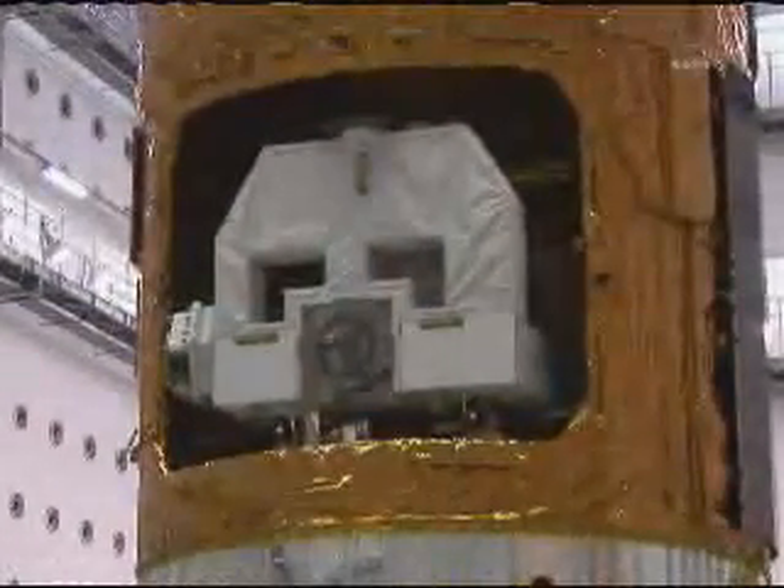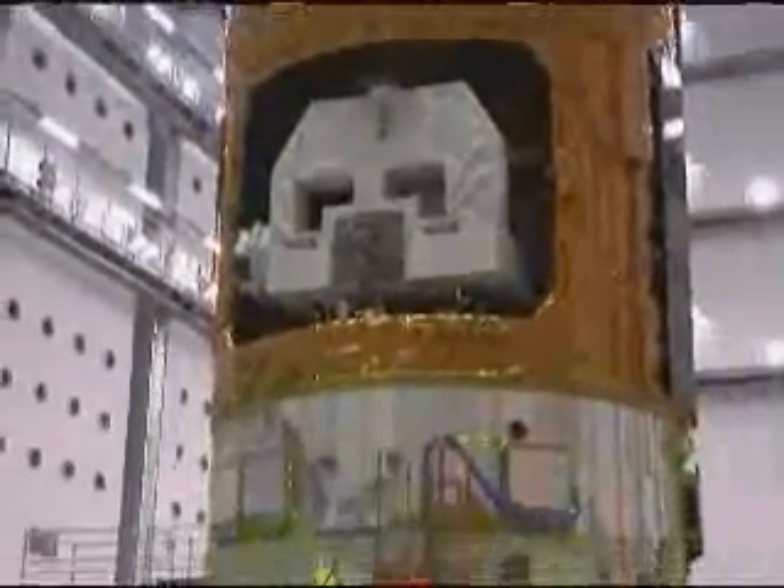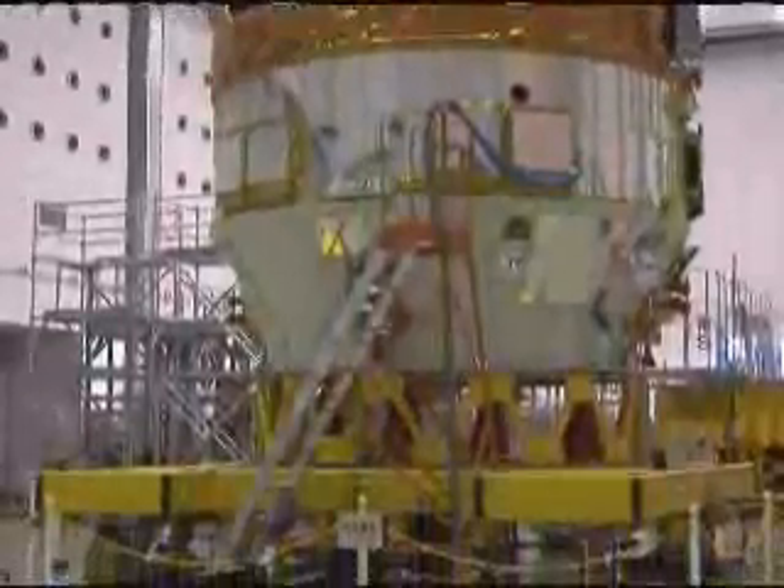Those components, seen here in this video, will be installed on the exterior platform of the Japanese Kibo laboratory, and then on an exterior logistics carrier for storage at the station for when they're needed.